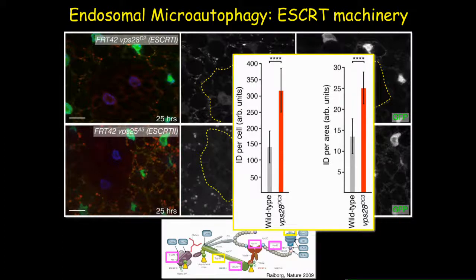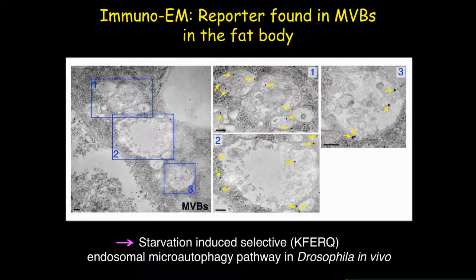To confirm, we quantified the biosensor signal inside the mutant clones and found a stabilized signal, indicating the biosensor cannot be degraded in the absence of ESCRT genes. We also performed immuno-EM, which showed that the gold-labeled KFERQ particles are abundantly localized in classical multivesicular body structures, as magnified in these images.